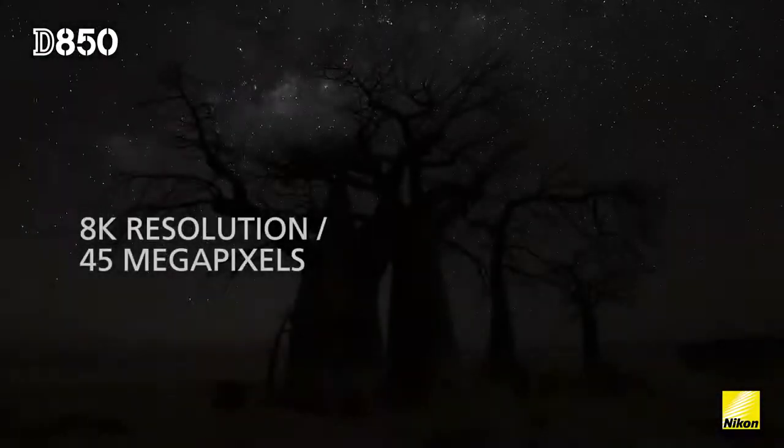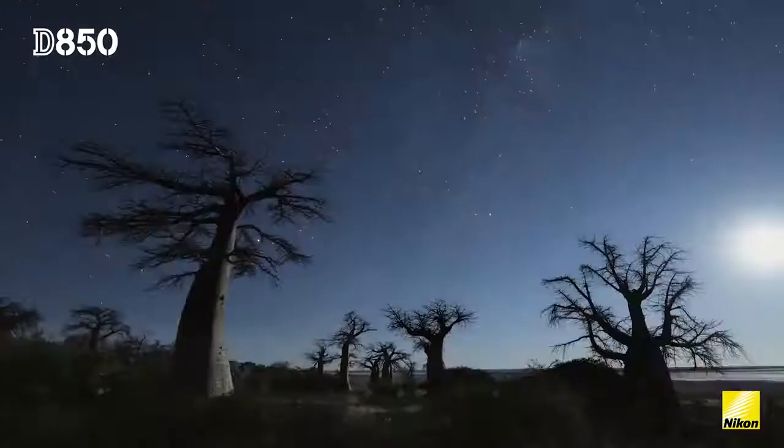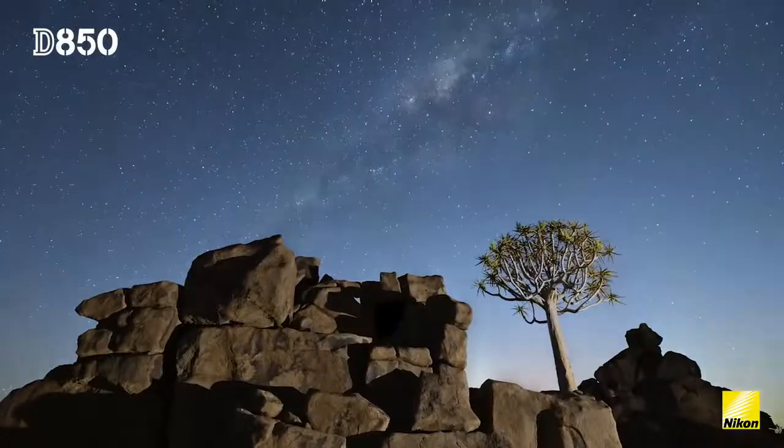With the 8K resolution I can still zoom in afterwards. To be able to shoot an 8K time-lapse just from the tripod and then add all kinds of motion when you crop it to 4K — that's a real benefit.